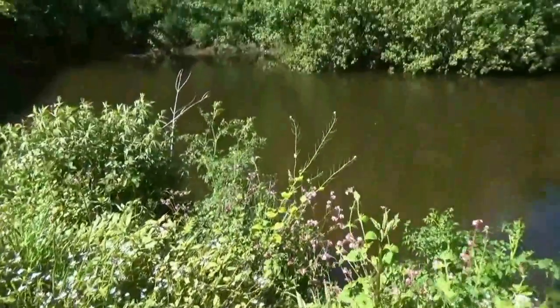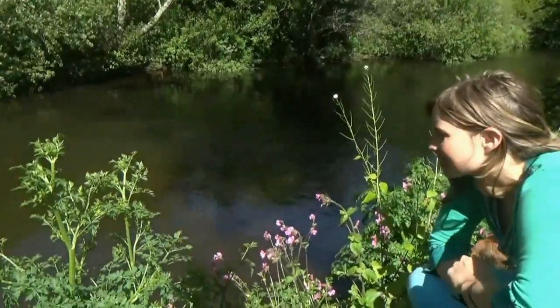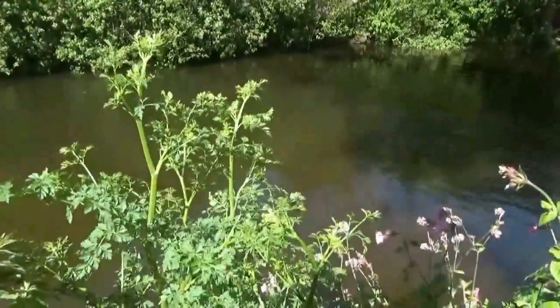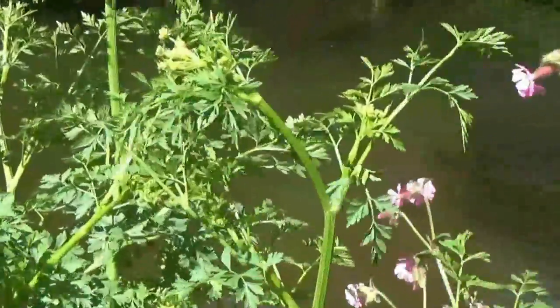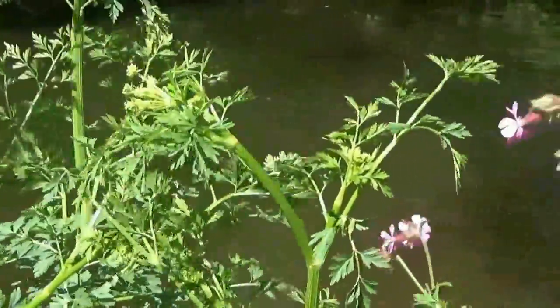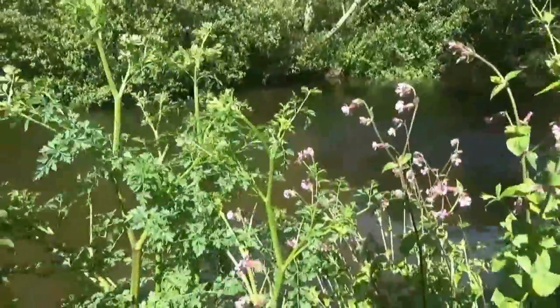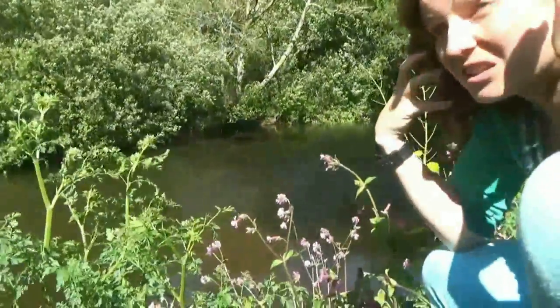As a budding forager, I might spot this plant and think it looks like wild parsley and decide to eat it. This would be fatal. I'm not going to touch it because it's very toxic — it is probably the most toxic plant in Britain. It's called Hemlock water dropwort. It's often found next to rivers. It's actually responsible for the sardonic grin: if you eat this plant, it causes the muscles to contract such that you end up with a grin on your face as you die.